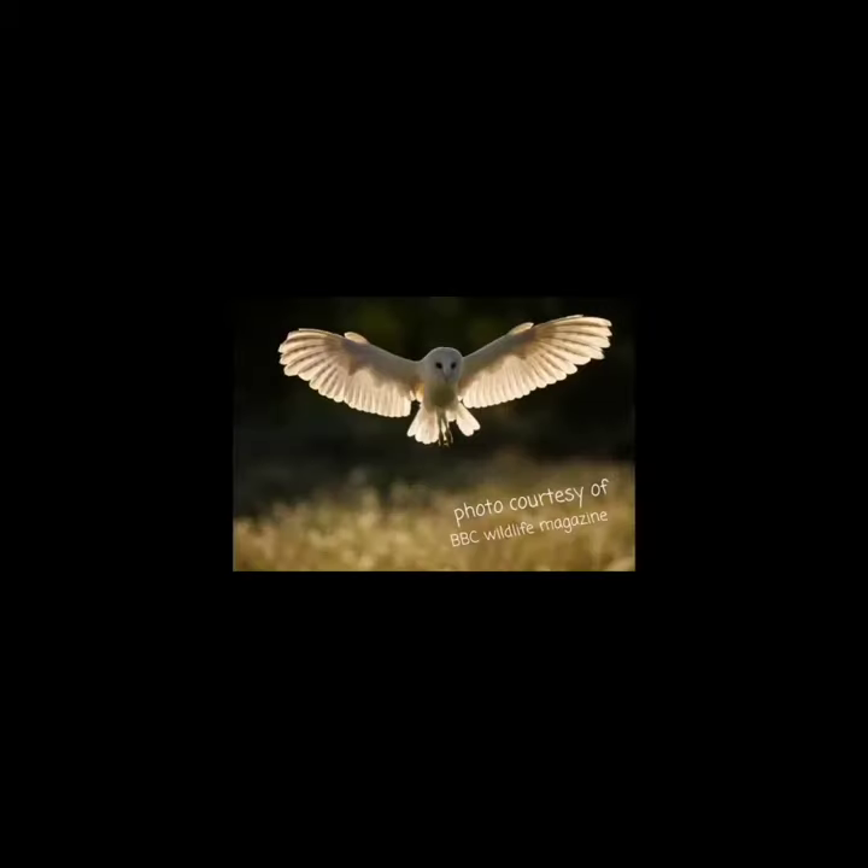Now let's take a look at a couple of behavioural adaptations. Lots of animals have behavioural adaptations. Here we can see a barn owl. Barn owls have adapted the ability to fly without making a single noise so that its prey doesn't hear it and run away.